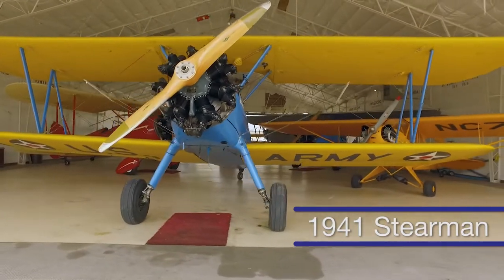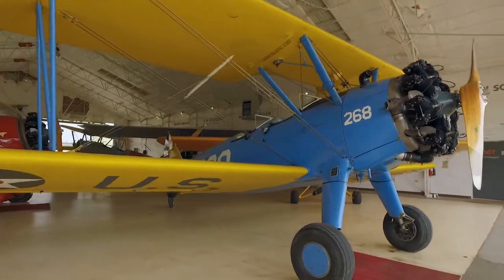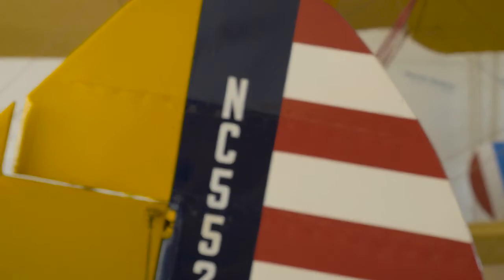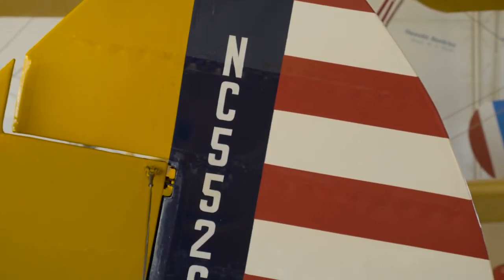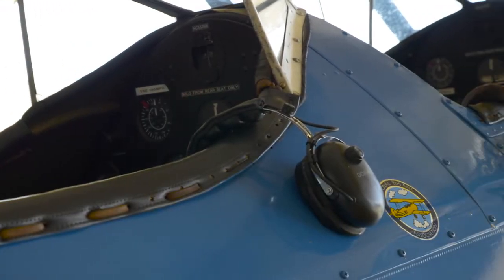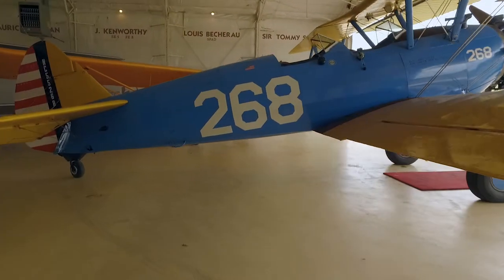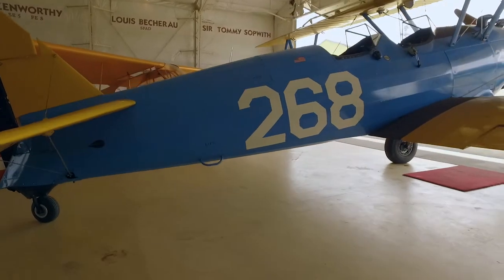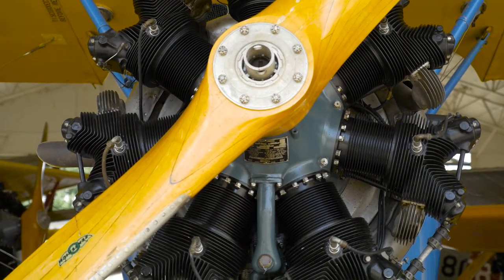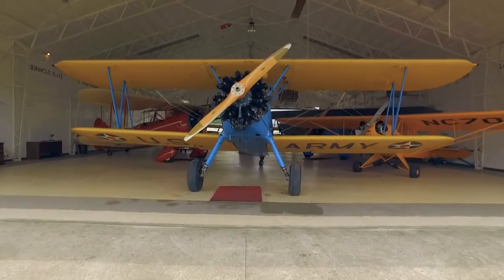This is a 1941 Stearman. This particular Stearman was built by the Boeing Company — at the time it was built, Stearman was a subsidiary of Boeing. It was built to compete for the primary trainer contract during World War II, won that contract, and was designated by the military as a PT-17. It has a Continental W670 series engine that developed about 220 horsepower. This particular airplane was one used at Tuskegee, Alabama to train the Tuskegee Airmen.